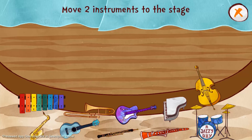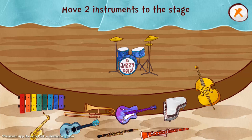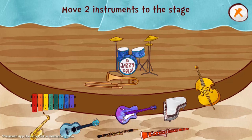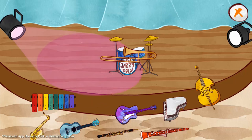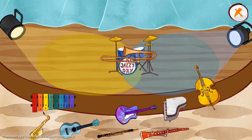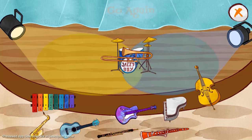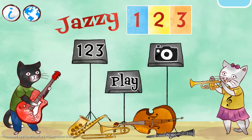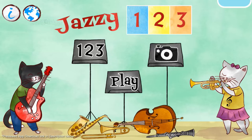Move two instruments to the stage. One, two. Awesome! That was fun! One, two, three. One. Bye.